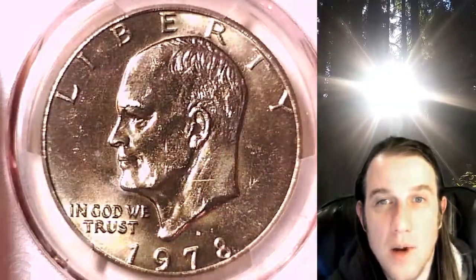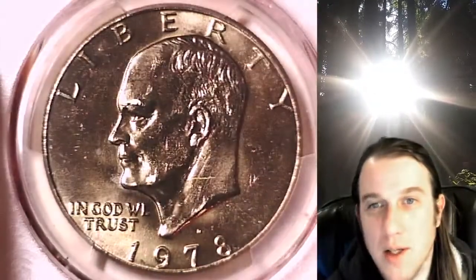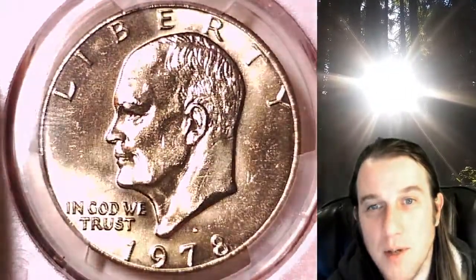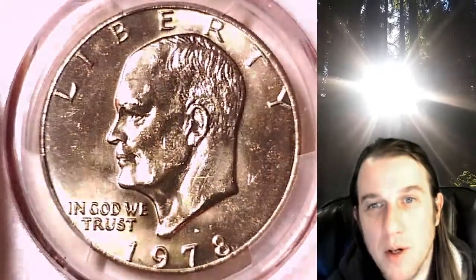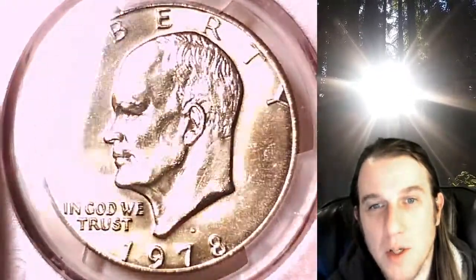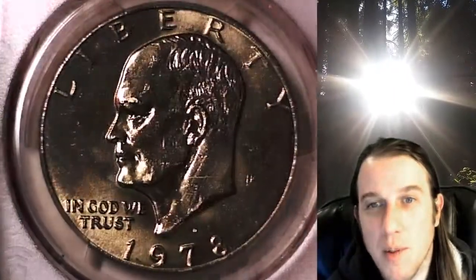I also do a live stream called The Coin Vault Has Opened on Wednesdays and Saturdays at 9pm Pacific time here on YouTube. I hope you'll come join me for the next episode — you're invited to come look at some beautiful coins with me and some wonderful people.